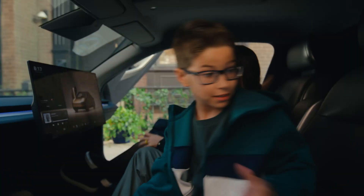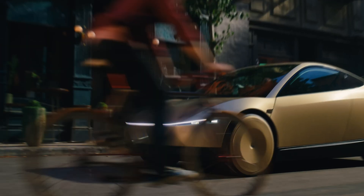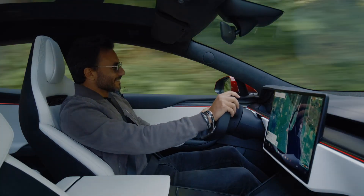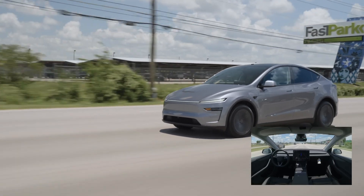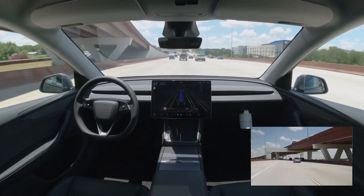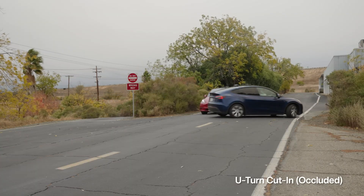Despite the name, FSD is classified as a Level 2 Driver Assistance System, meaning the driver must remain fully attentive and be prepared to take over control at all times. Tesla's development of FSD is based on a vision-only approach, with its vehicles collecting vast amounts of real-world driving data to train a neural network that guides the car's movements, continuously improving its capabilities through over-the-air software updates.